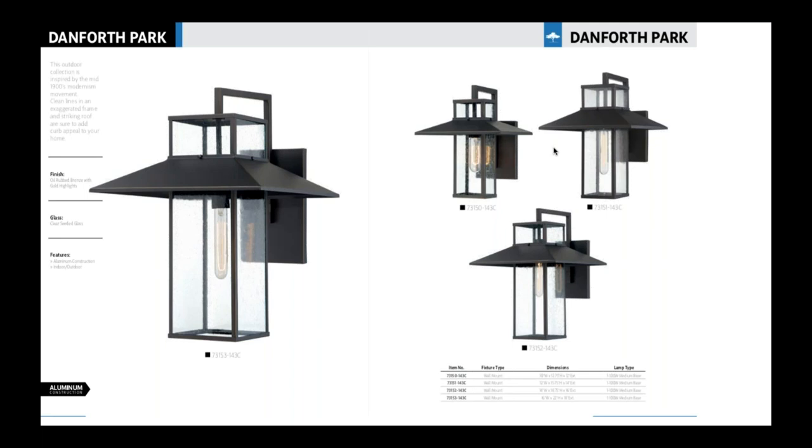Next we'll look at our exterior product collection. First is Danforth Park — a great mid-century or craftsman style, a really versatile fixture that incorporates a seedy glass. People are really enjoying that — it's less maintenance over time. It features a really nicely scaled hood look. It's a little bit mid-century, a little bit craftsman, and can go with a lot of different homes.